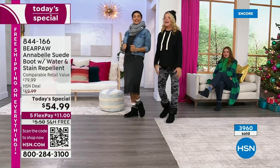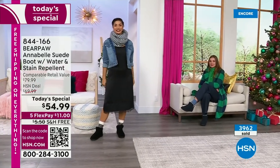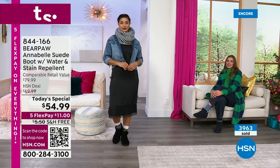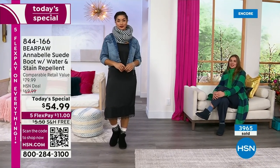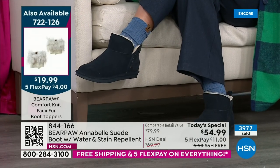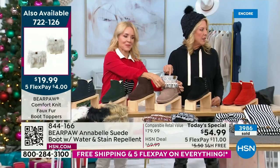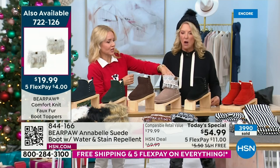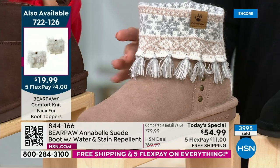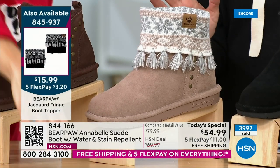I love the no-sock look — isn't that darling? Annette has them on with a little fringe topper. Look at that — the boot's great by itself, but when you add the topper it has a completely different personality. The toppers are so inexpensive, you guys. Look what happens: the boot's great by itself, but then when you add the topper it changes everything.